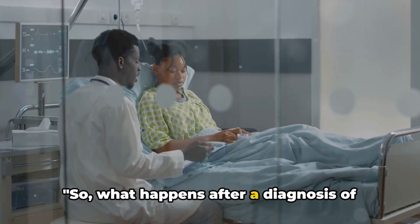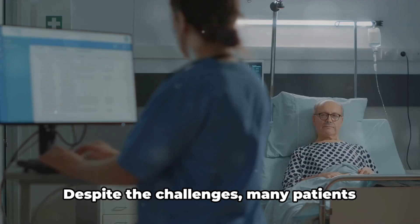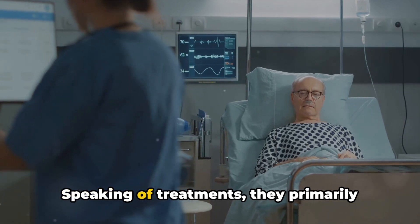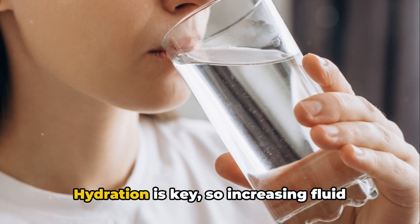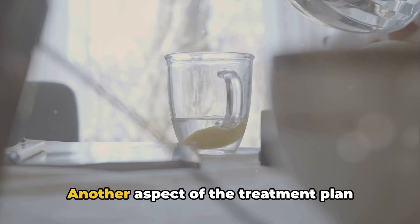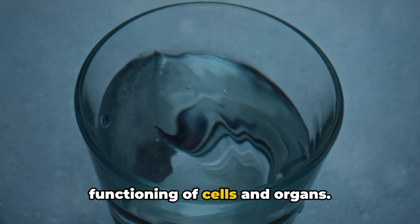What happens after a diagnosis of MCKD? The prognosis varies from person to person, largely dependent on how promptly the disease is detected and treated. Despite the challenges, many patients with MCKD lead fulfilling lives thanks to advances in treatment strategies. Treatments primarily aim to manage symptoms and slow down the progression of the disease. Hydration is key, so increasing fluid intake is often recommended, as this helps in the production of urine and reduces the risk of kidney stones. Another aspect of treatment involves the use of salt supplements, which help balance the body's electrolytes — crucial for the functioning of cells and organs.